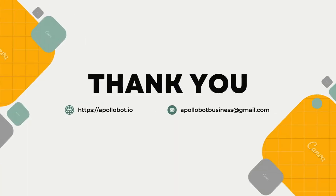Thank you for watching. For more information, go back to the person who forwarded this video to you, collect their referral link, and get registered on our website apollobot.io.